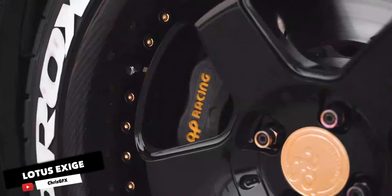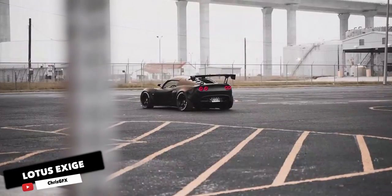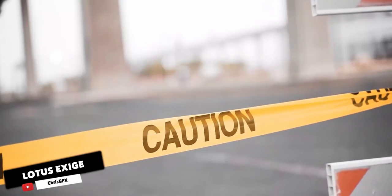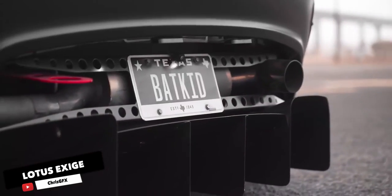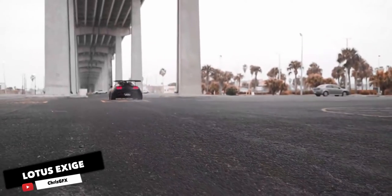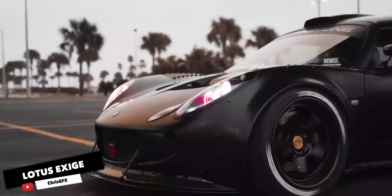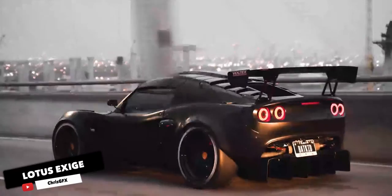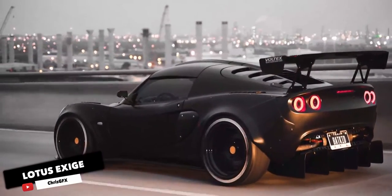Lotus Exige. It is a little sports coupe with a Toyota-sourced supercharged 3.5L V6 engine. It gets go-kart handling thanks to its light weight, aerodynamics, and aluminium chassis. In 2017, the Exige Sport 350 was introduced with better handling and slight visual upgrades. It is available with a 6-speed manual gearbox as well as a 6-speed automatic. There are two interior package options available: Premium and Premium Sport.